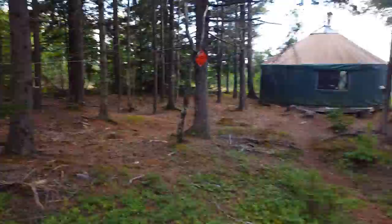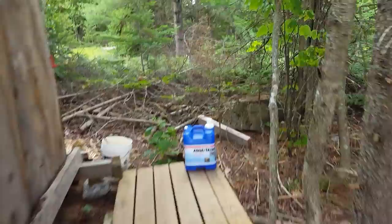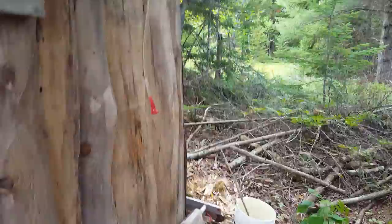Backside over here, that's the outhouse. It's actually not that bad — it doesn't smell at all. There's a little water jug; you get 10 gallons of water, that's the shower. Fill it up and it comes out the little spigot right there.